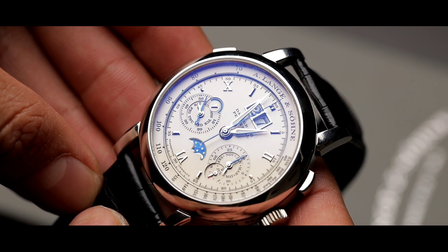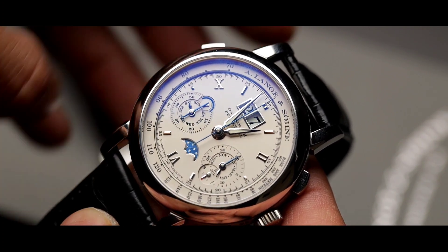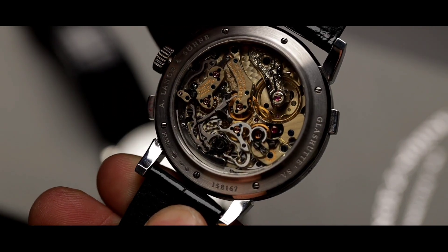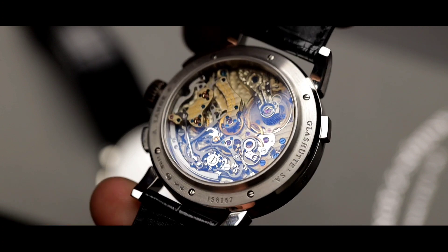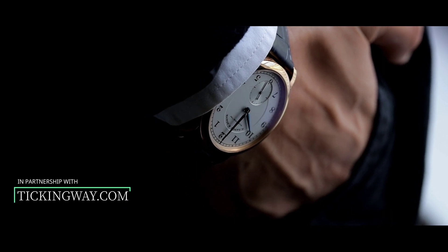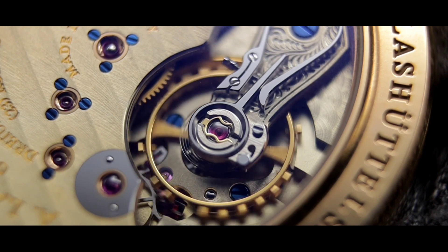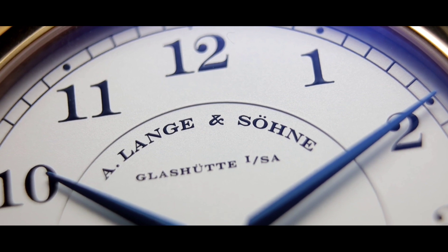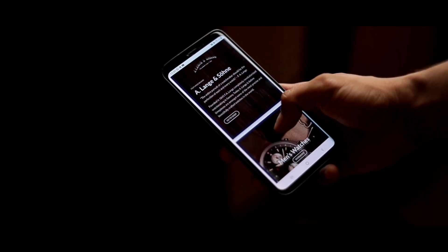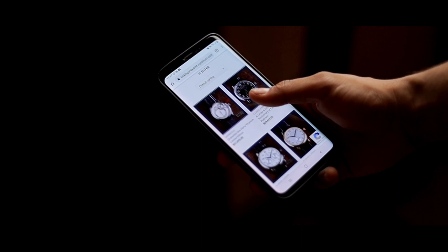When I purchased my A. Lange & Söhne, it was very important that I buy from someone that I could trust. TickingWay is today's sponsor — they're the ones supplying all these beautiful Langes that we could see for review, and they're the company I trusted with my own personal money when I purchased my grail watch. TickingWay carries one of the largest collections of A. Lange & Söhne in the United States, and also carries some of the rarest pieces from brands such as F.P. Journe, Grubel Forsey, and many more. Check out TickingWay when you're considering your next grail piece, or book a call to consult about your next purchase. The expert team at TickingWay will gladly assist you through the entire process and help you choose the perfect watch for you.